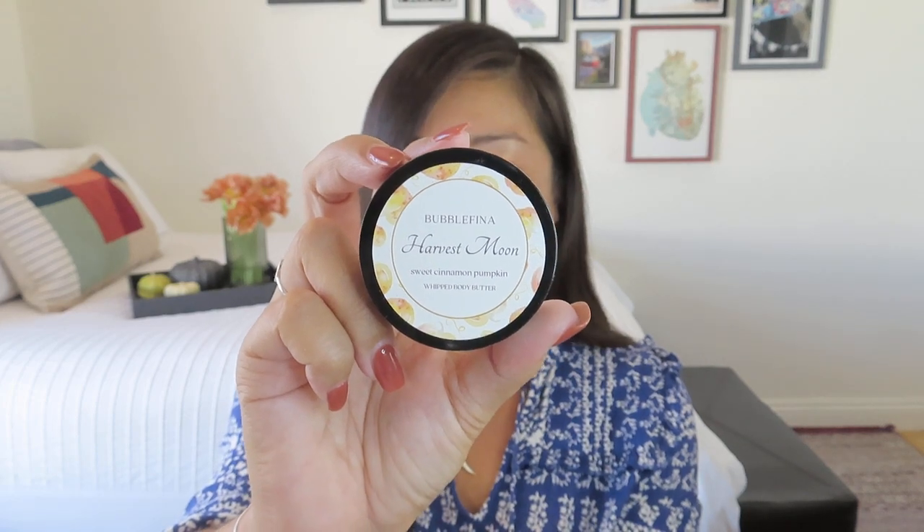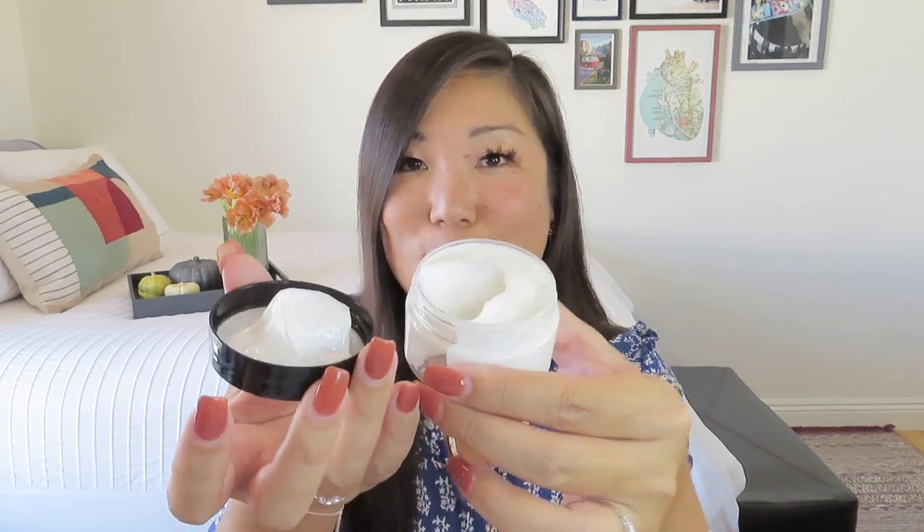It says, 'Body bliss — dip into divine moisture with my ultra-nourishing body butter. Richly comforting aloe vera envelops your body in lush hydration. Scrumptious pumpkin soothes as it smooths.' Let's give it a little sniff — oh, it's nice and thick!